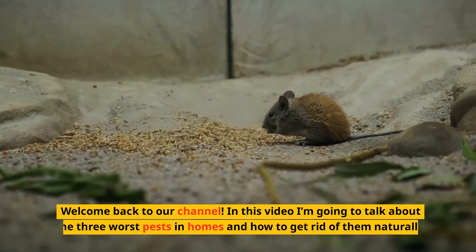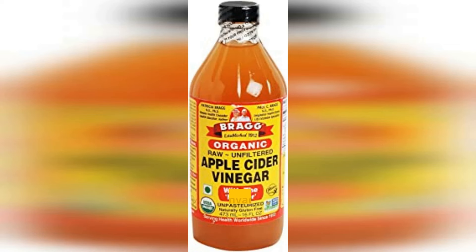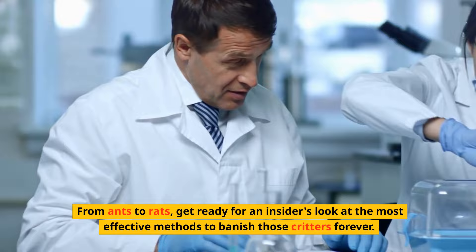Welcome back to our channel. In this video I'm going to talk about the 3 worst pests in homes and how to get rid of them naturally. Are you tired of pesky pests invading your home? Ready to try something natural and inexpensive? Look no further than baking soda and vinegar. We'll show you how to quickly and safely eliminate pests using these two amazing ingredients, from ants to rats.